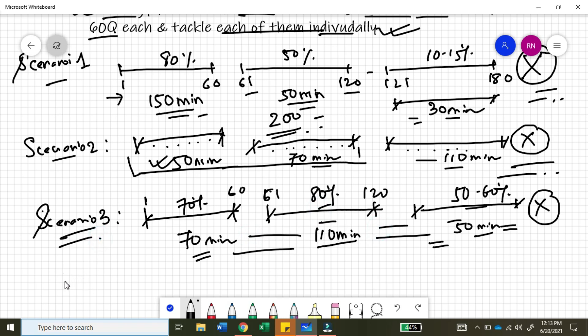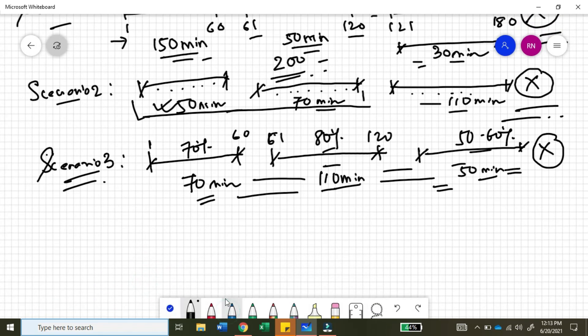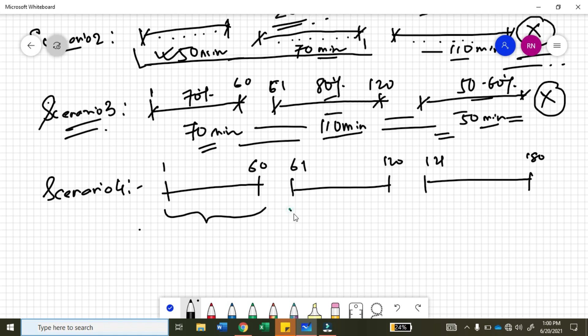Now let's move on to the final scenario — scenario four — which is the scenario I propose and which I believe will help you do well in the PMP exam in terms of time management. What you do here is distribute your time very evenly across the three sections: questions 1 to 60, 61 to 120, and 121 to 180. You treat each of these three sections as three different exams.